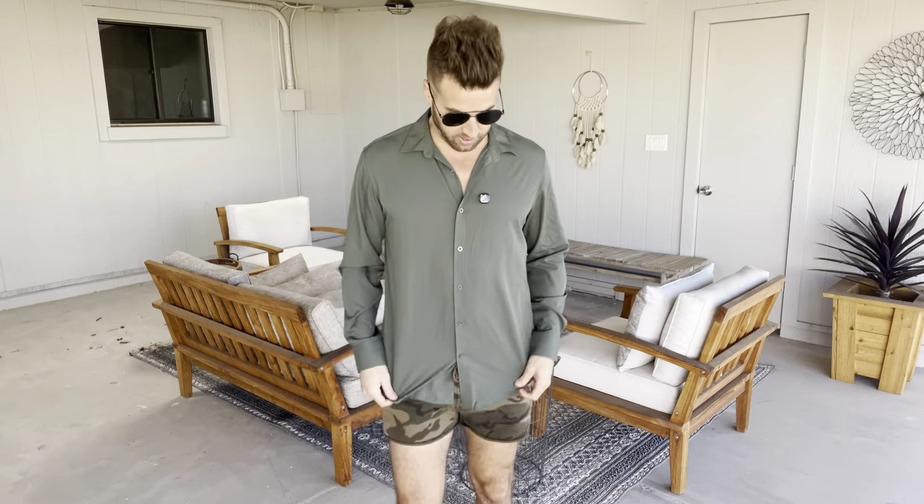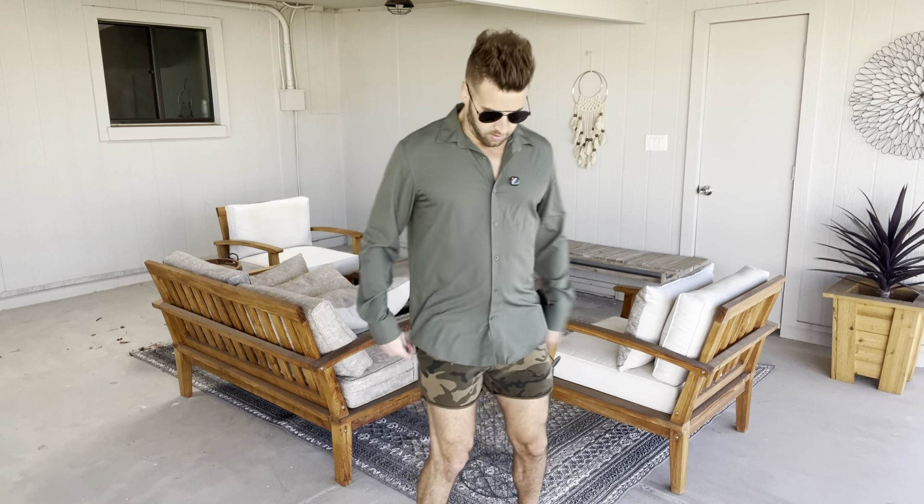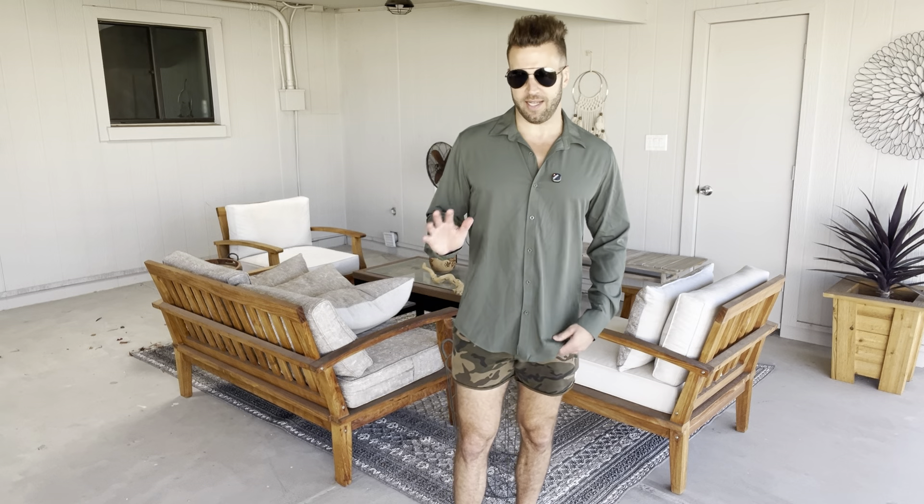For reference, I am about 5'11", 175 pounds, and I'm wearing a size medium. It's a very nice shirt — has a little bit of stretch to it, but not too much. It's about 8% spandex, so it's just got a little bit of stretch, which I really like.